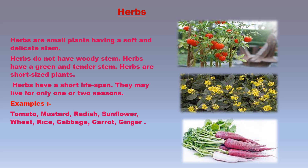Herbs are small plants having a soft and delicate stem. Herbs do not have a woody stem; they are non-woody plants with a green and tender stem. We can easily bend the stem of a herb. Herbs are short-sized plants that usually do not grow more than one meter in height, and they have a short life span.